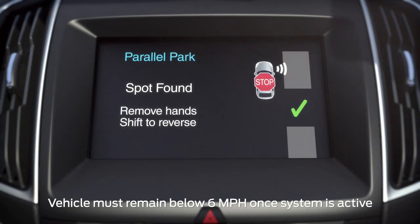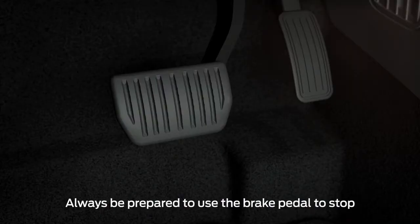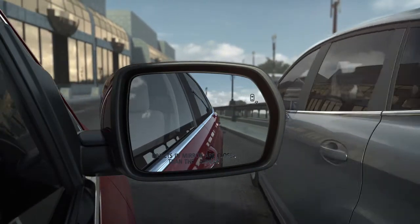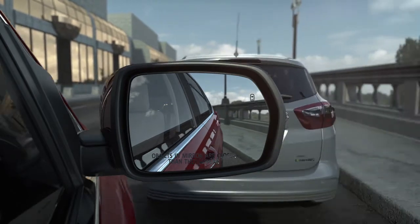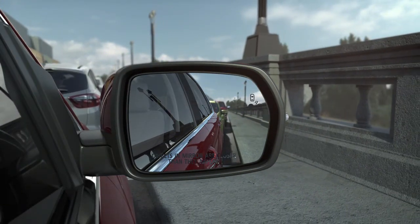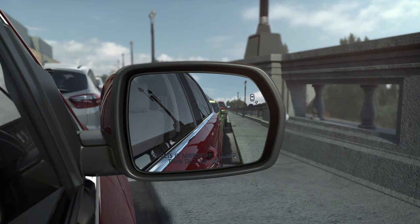Follow the prompts on your screen, accelerating, shifting, and braking as needed. Be sure to watch your mirrors and your surroundings for any objects which you may be getting too close to. Active Park Assist can also help you get out of a tight parallel parking space, which is great if someone is parked too close in front of or behind you.